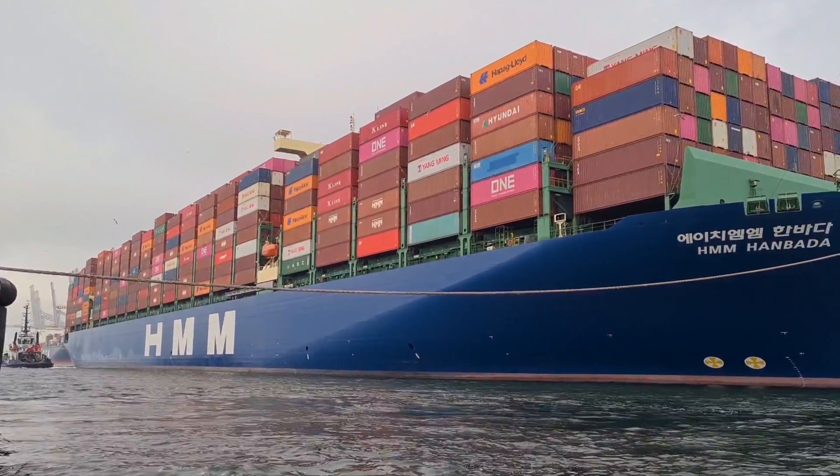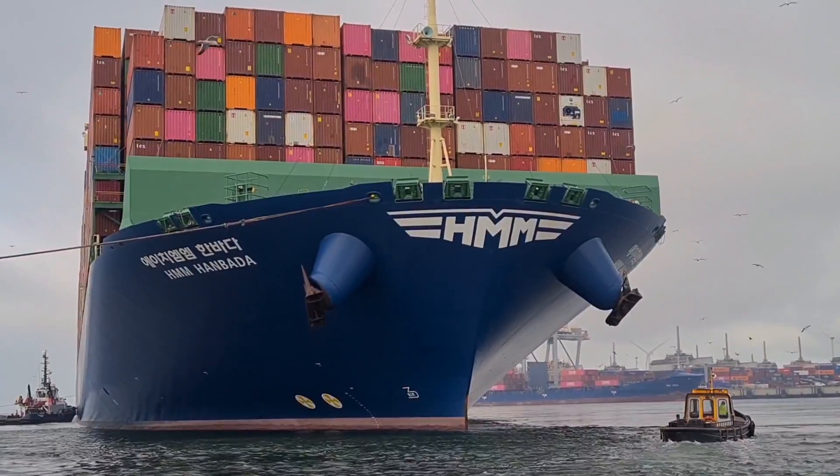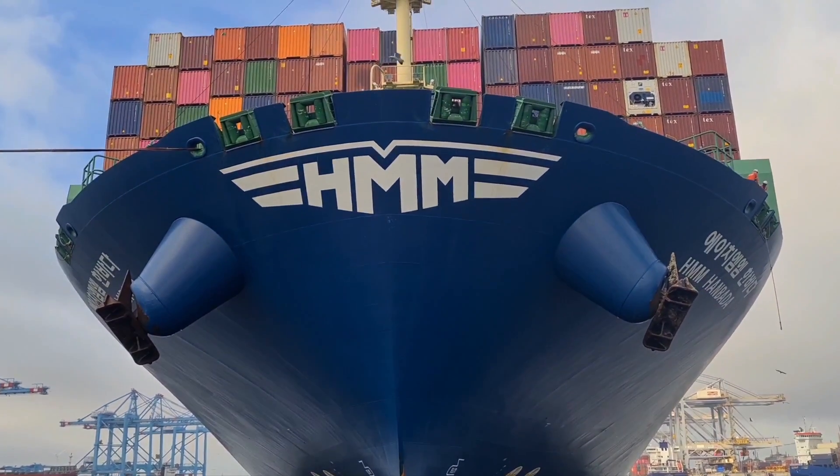The ship, named HMM Hanbata, measures 366 meters in length, 51 meters in width, and has a capacity of 14,000 TEUs.